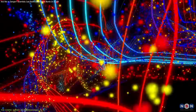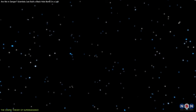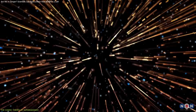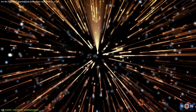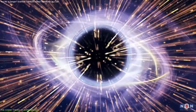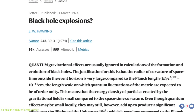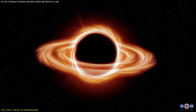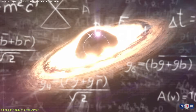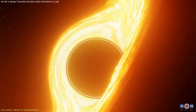But Zeldovich didn't stop there. He went on to suggest that even the quantum vacuum itself could undergo superradiance. According to quantum field theory, empty space isn't really empty — it teems with virtual particles that flicker into and out of existence in a phenomenon called vacuum fluctuation. Zeldovich argued that a rotating object could amplify these fluctuations. Stephen Hawking initially rejected the idea, but ultimately his own work on Hawking radiation proved Zeldovich right. Black holes, even non-rotating ones, can emit radiation thanks to these quantum effects. Despite the elegance of the math, no one could find a way to test superradiance in real black holes — the energies and conditions involved are too extreme.